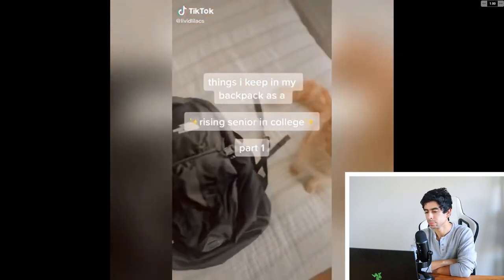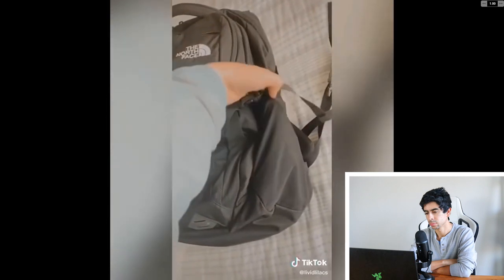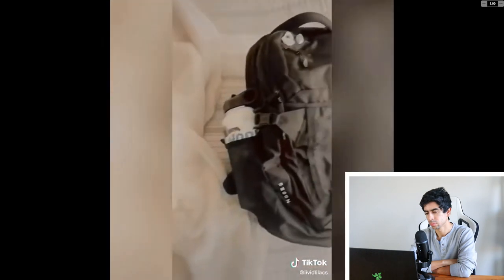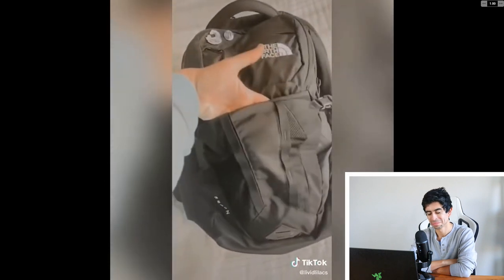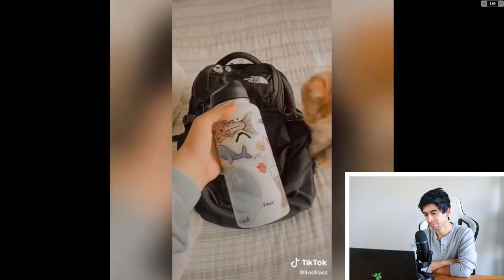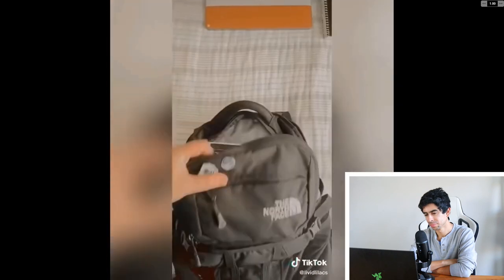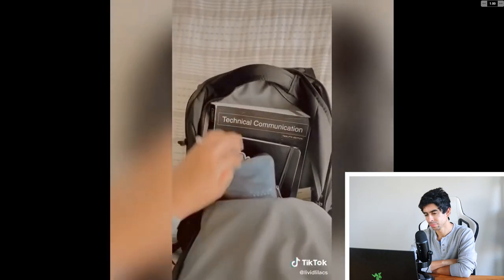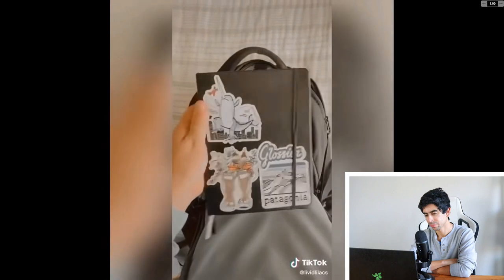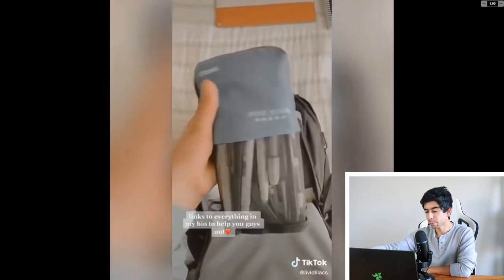Things I keep in my backpack as a rising senior in college. I love my North Face Recon backpack — these backpacks are amazing, they hold up super well, and they're worth the money if you're going to use them for multiple years. I love my Hydro Flask as well — I've had this one for like five or six years. In the first pocket I keep my MacBook Pro and any notebooks. I have a five-star notebook — that's my favorite type. I also have textbooks and my bullet journal. I love my A5 dotted notebook.